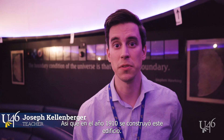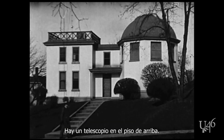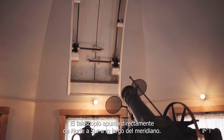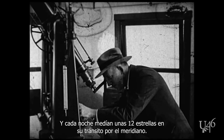In 1910 this building was built and its sole purpose was to measure correct central standard time using the stars. There's a telescope upstairs. The telescope points directly north-south along the meridian and every night they would measure about 12 stars as they transited across the meridian.